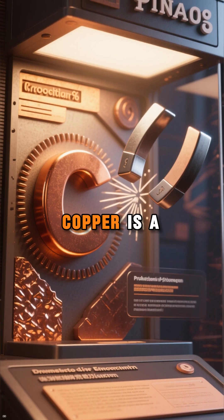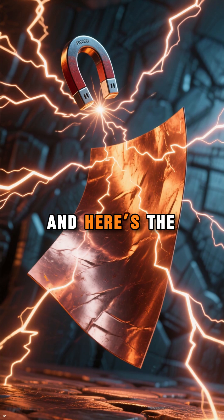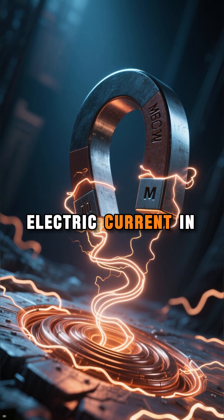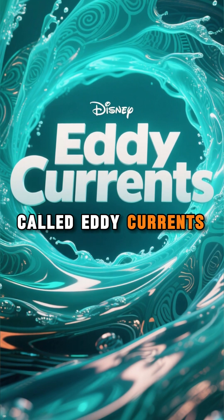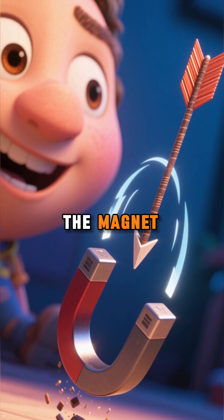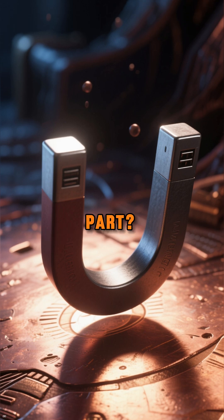You see, copper is a non-magnetic material, but it's also a superconductor when it comes to electricity. And here's the kicker: when the magnet moves through the copper, it creates an electric current in the metal, which generates its own magnetic field. This process is called eddy currents. These currents create a magnetic force that pushes against the magnet — it's like the magnet is fighting itself, causing it to slow down as it falls.